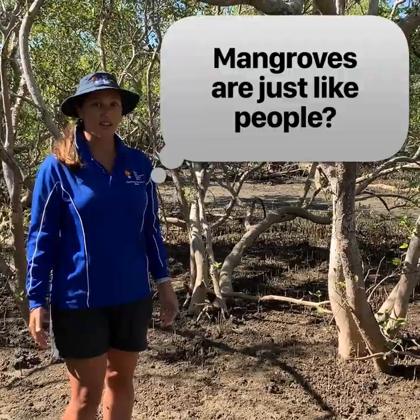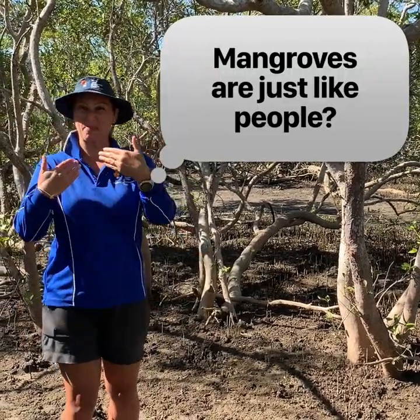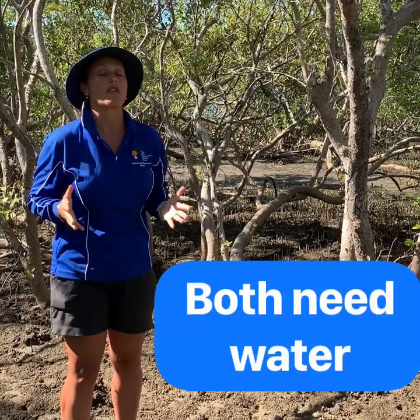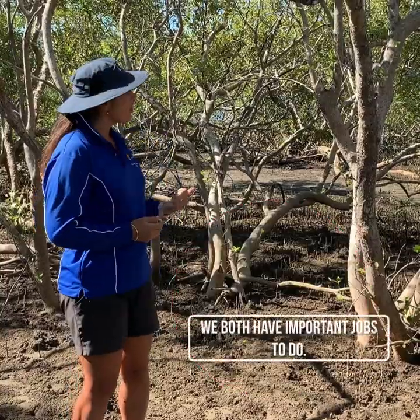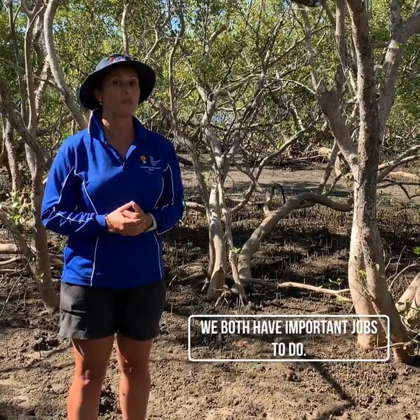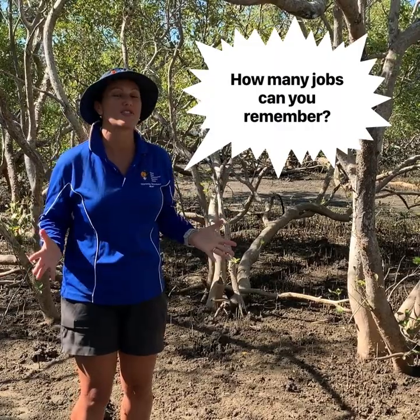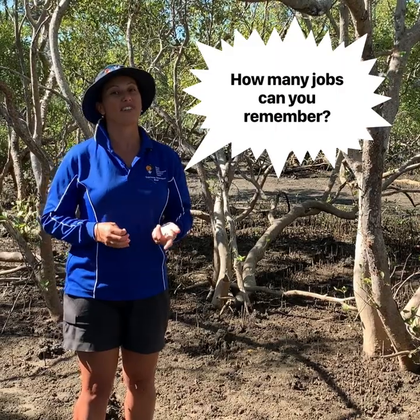Did you know that mangroves are just like people? They're both living things — we both grow, we both need water, we both need air to breathe. Also, mangroves have lots of important jobs that they have to do to help us out. Do you have to do some important jobs around the house to help out? I'm going to go through all of these jobs that mangroves have to do — I want to see how many you can remember when I'm finished.